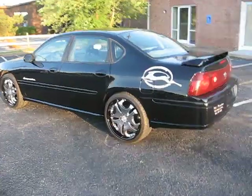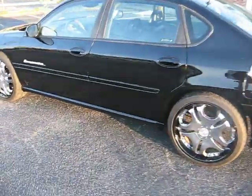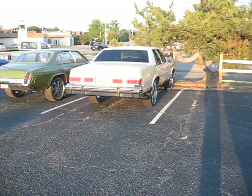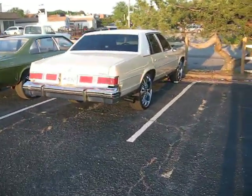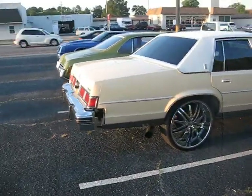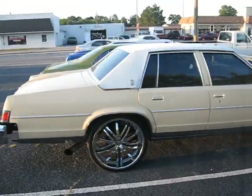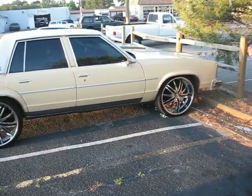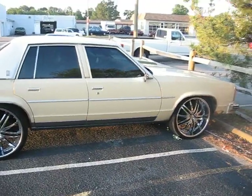Just to give y'all a little sneak peek of other projects we got right here that we're working on — Delta 88. This one is going red with white racing stripes, red and white interior. So I want y'all to keep a look out on this one.